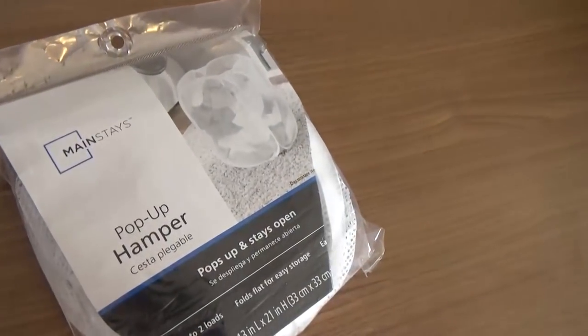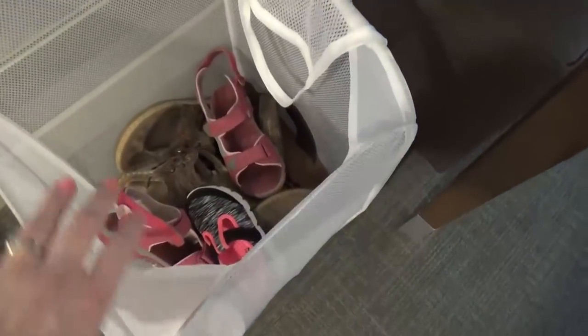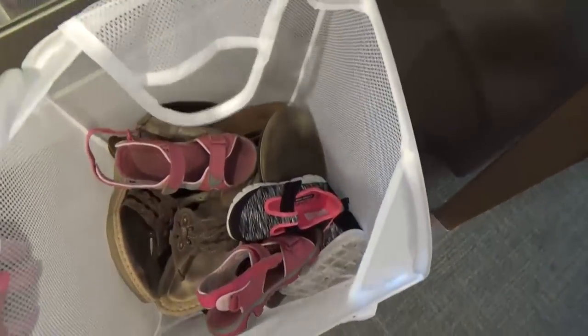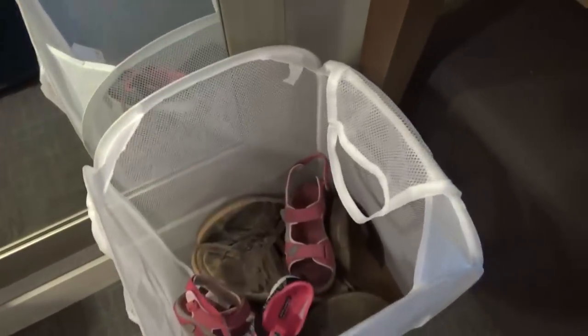Tip number two is to have a place to corral shoes in the hotel room so they're not all over the floor or getting lost. I like to stick a collapsible laundry basket in my suitcase when I travel. When I get to the hotel room I pop it up and everyone puts their shoes in the basket. It keeps shoes together, prevents them from getting lost, and the basket folds right back up when we're done.